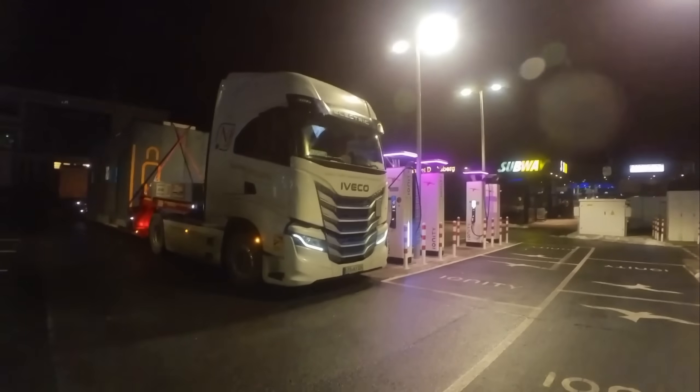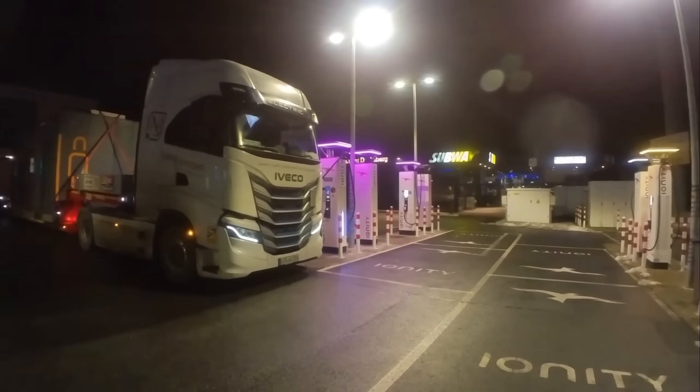Earlier I questioned whether heavy transport with an electric truck makes sense, but now we know it does — because it works. And in the summer it will be even easier.